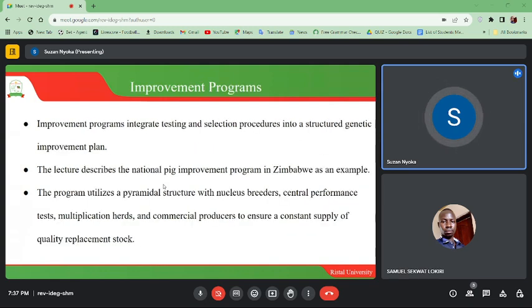Improvement programs integrate testing and selection procedures into a structured genetic improvement plan. The National Pig Improvement Program in Zimbabwe is described as an example. The program utilizes a pyramidal structure with nucleus breeders, central performance tests, multiplication herds, and commercial producers to ensure a constant supply of quality replacements.